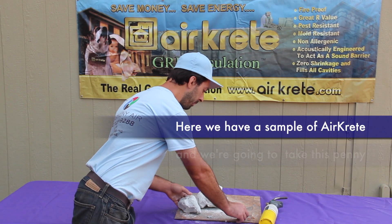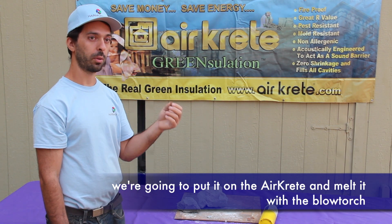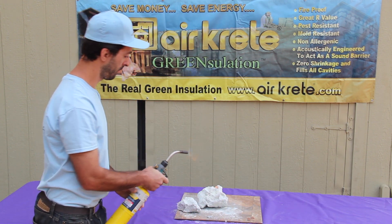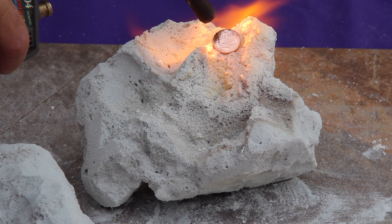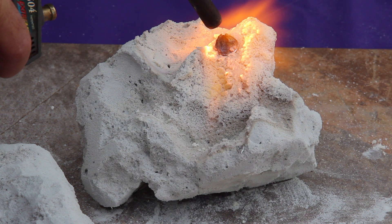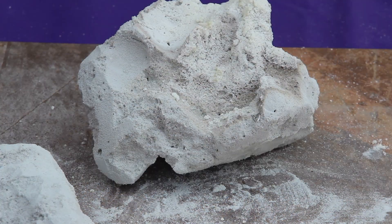Here we have a sample of AirCrete. What we're going to do is take this penny, put it on top of the AirCrete, and melt it with a torch to see the results. Here is the melted penny — and nothing happened to the AirCrete.